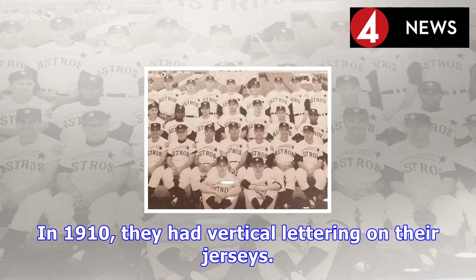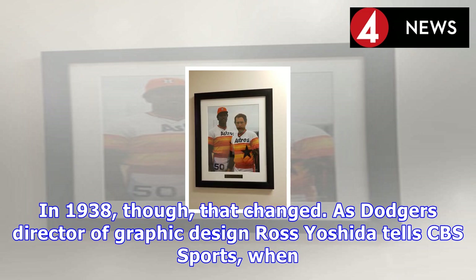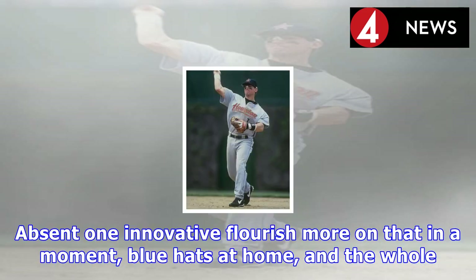In 1938, though, that changed. As Dodgers director of graphic design Ross Yoshida tells CBS Sports, when Larry McPhail took over the struggling team in 1938, he commissioned a new uniform design. Absent one innovative flourish — more on that in a moment — blue hats at home and the whole Brooklyn–Los Angeles distinction, it's pretty much the uniform you see Clayton Kershaw wearing today.